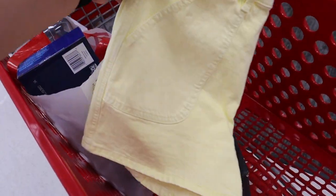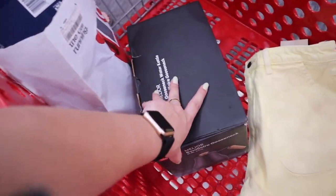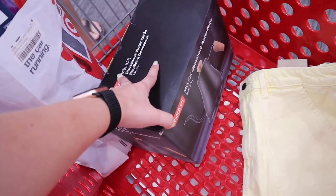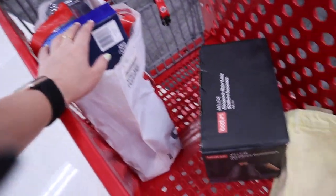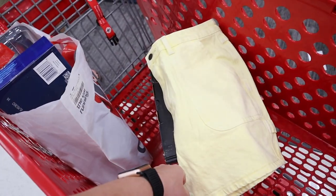So here's what we're going to get: I'm picking up these yellow shorts — I'll maybe insert a clip if they look cute. We're also getting the black electric kettle to give it a whirl, and then the Brita thing we already paid for. So these are the two things we're picking up — this is today's Target haul!